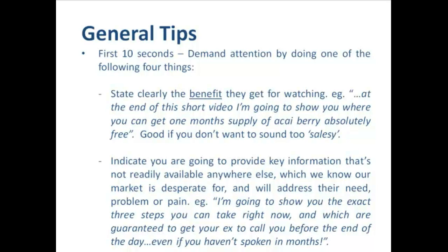The first ten seconds are the most important part of our video. The second most important part is the end — I'll explain why in a minute. But in the first ten seconds we really want to demand the attention of our audience by doing one of the following four things. The first option is to state clearly the benefit that our viewers get for watching our video all the way to the end. For example: 'At the end of this short video I'm going to show you where you can get a one-month supply of acai berry absolutely free.' It can be a good thing to use if you don't want to sound overly salesy.